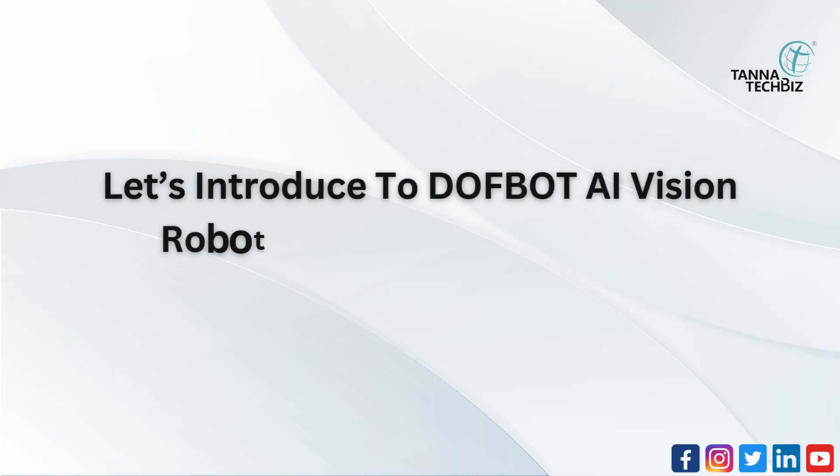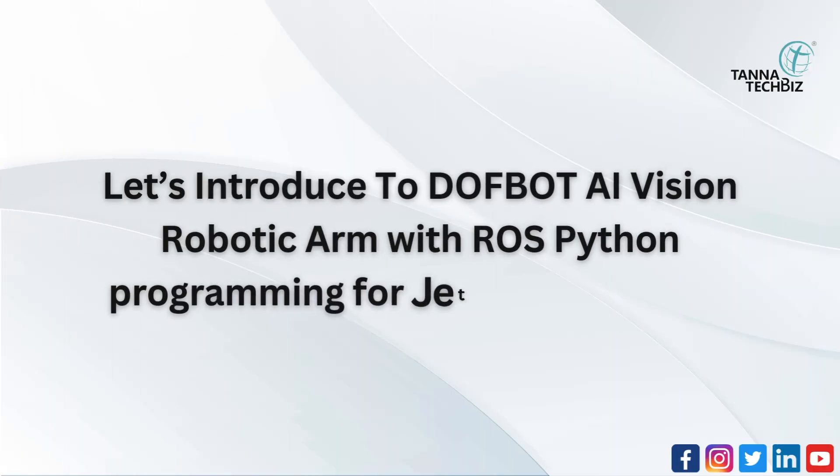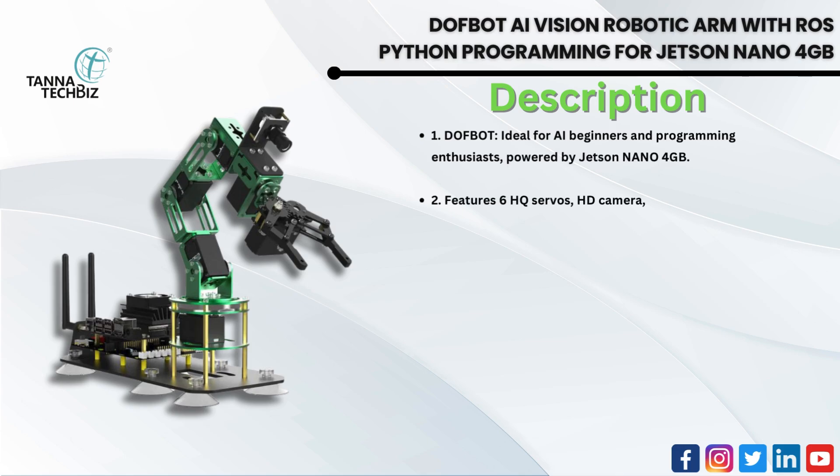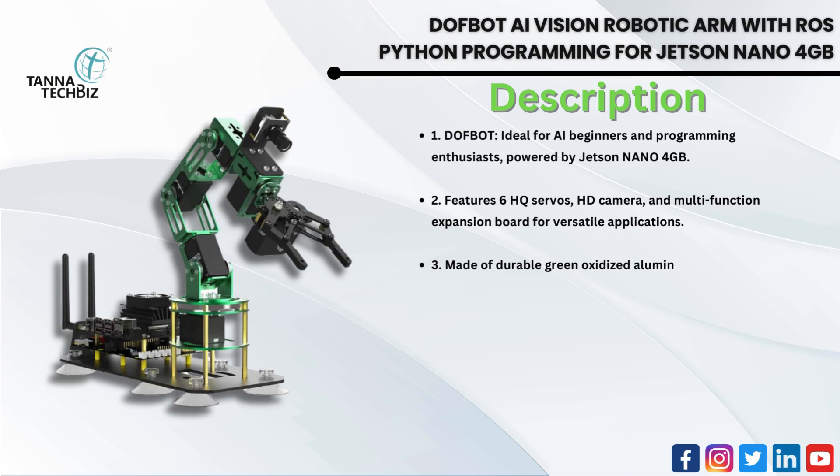Let's introduce DovBot AI Vision Robotic Arm with ROS Python programming for Jetson Nano 4GB. DovBot is ideal for AI beginners and programming enthusiasts, powered by Jetson Nano 4GB. It features 6 HQ servos, an HD camera, and a multifunction expansion board for versatile applications. Made of durable green oxidized aluminum alloy, offering both aesthetics and longevity.